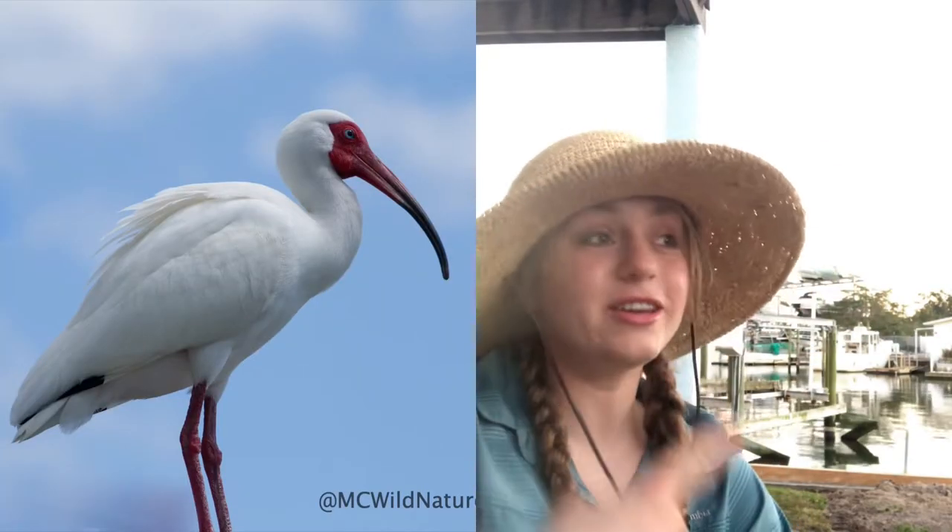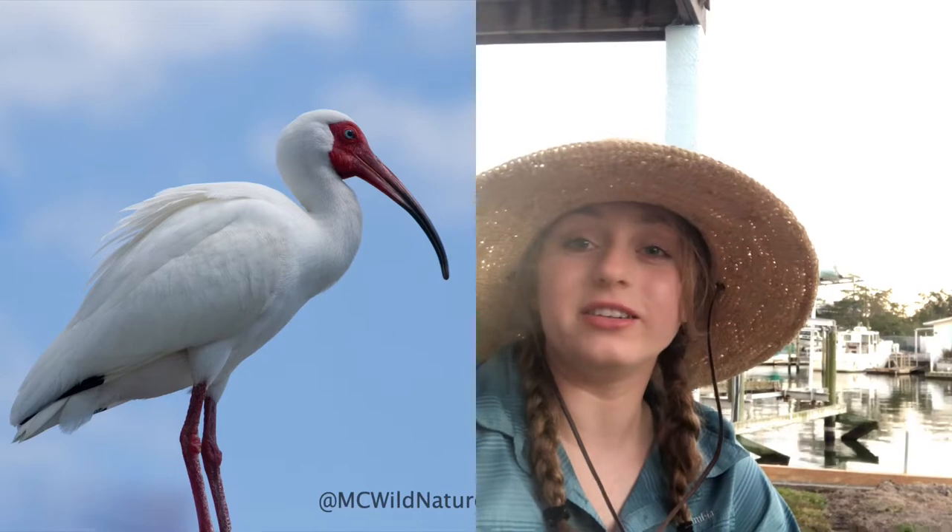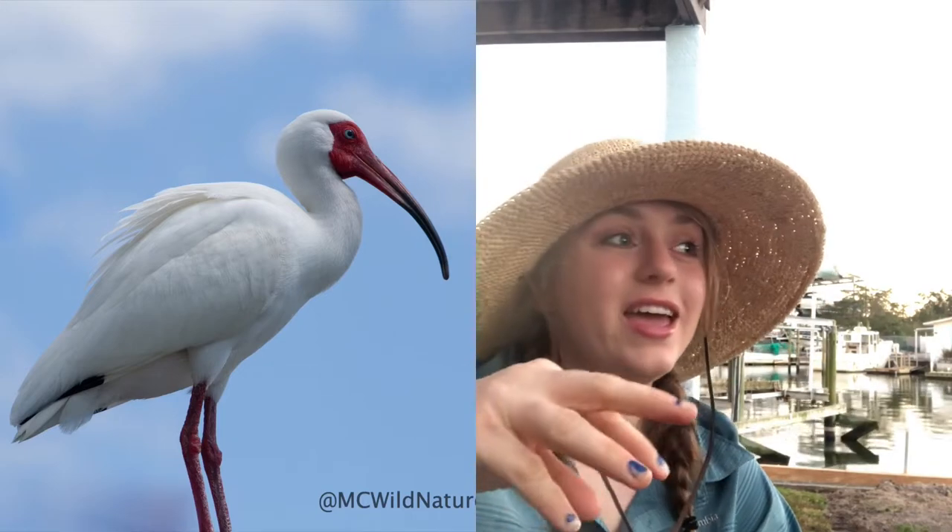Ibis are characterized by their long legs and their slightly curved beak. They have a nice long neck and a small head, and the white ibis have a brilliant orangey-red beak, and the orangey-red follows up into their face and their eyes a little bit, but other than that, the adults are white.